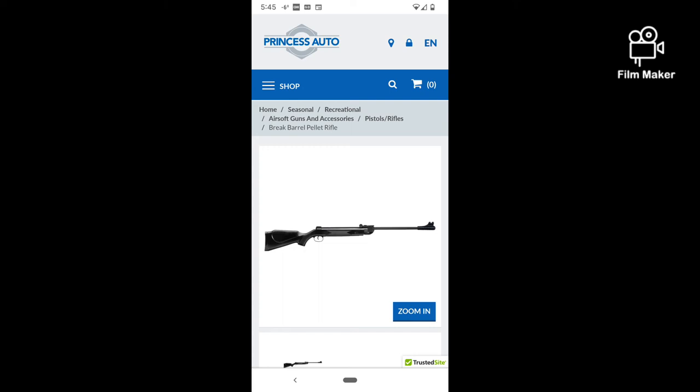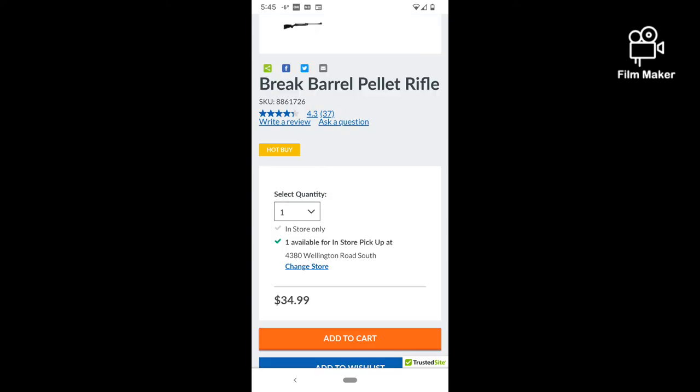I'm going to go ahead and order it, and then the next video will be an unboxing and we'll test it out. Anyway, bye for now, thanks for watching, see you later!